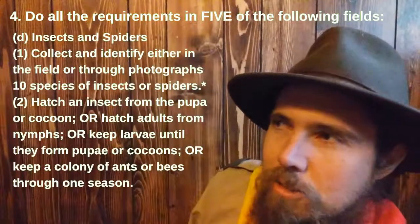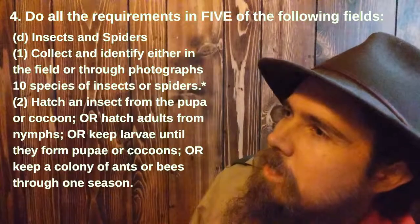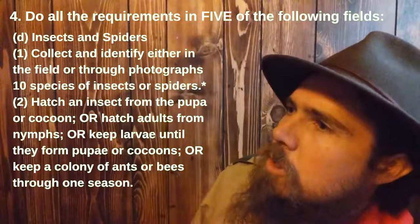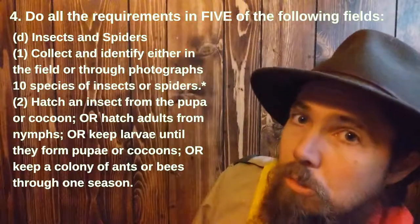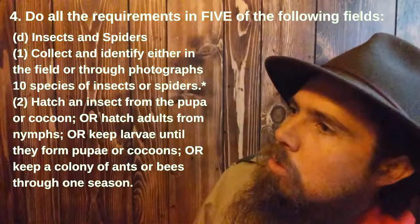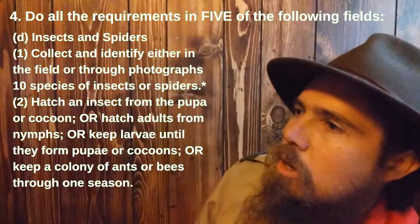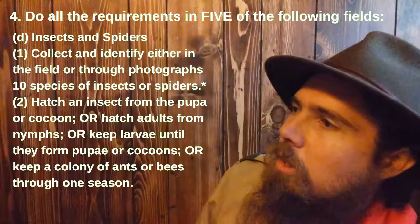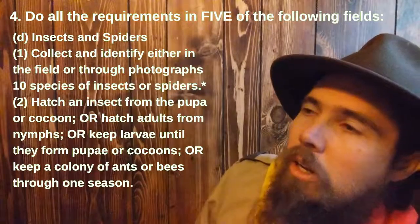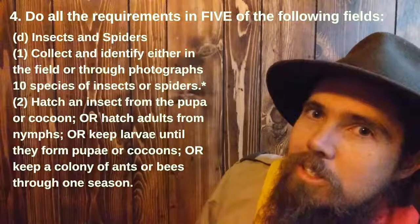Insects and spiders. Number one: collect and identify — either in the field or through photographs — ten species of insects or spiders. Number two: hatch an insect from the pupa or cocoon, or hatch adults from nymphs, or keep larvae until they form pupa or cocoons, or keep a colony of ants or bees through one season.